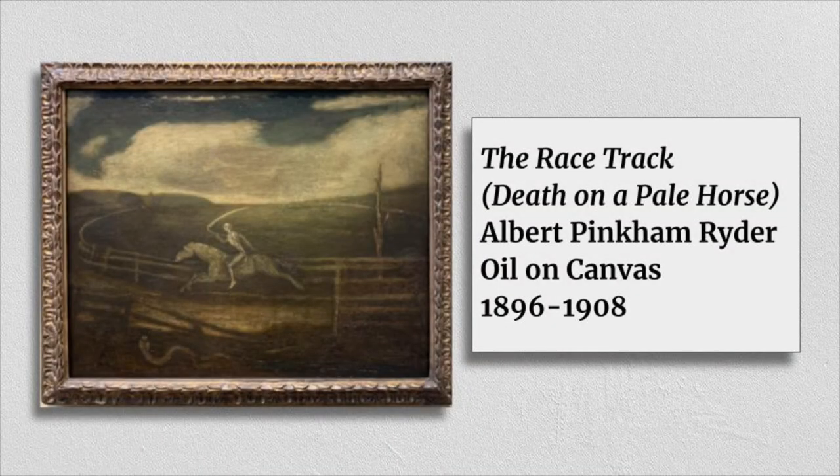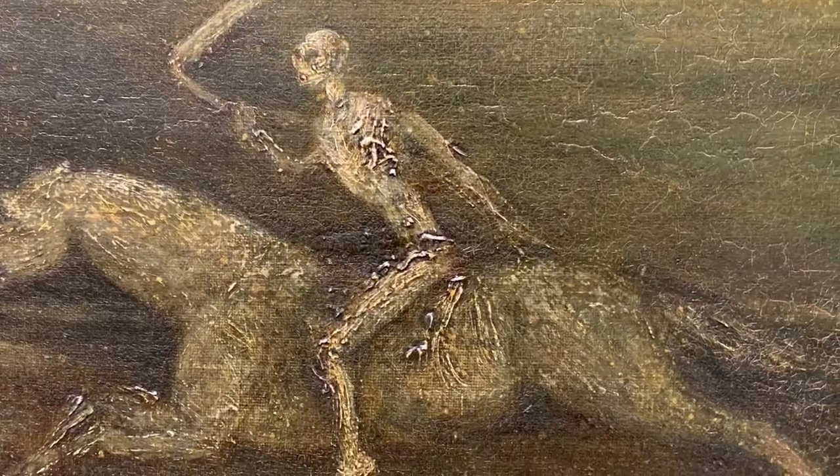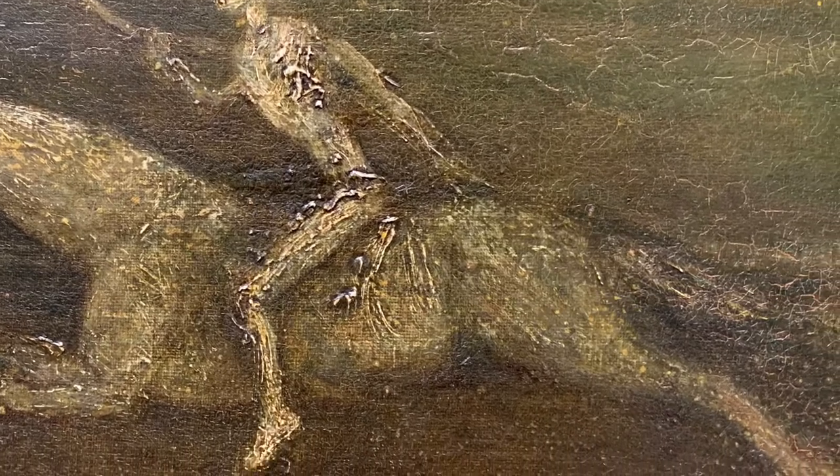This is called The Racetrack, or Death on a Pale Horse, and it's a painting by Albert Pinkham Rider. When I saw this painting, I knew it had to be one of my picks. I've only ever seen it in books, but it's always been one of my favorite paintings. As a kid, I always loved scary stories, and this painting reminds me of those stories. It's dark and spooky with a ghostly protagonist.